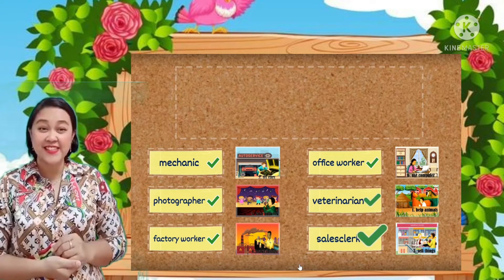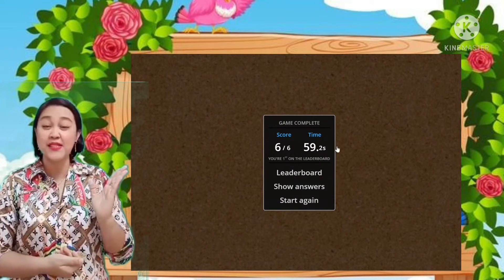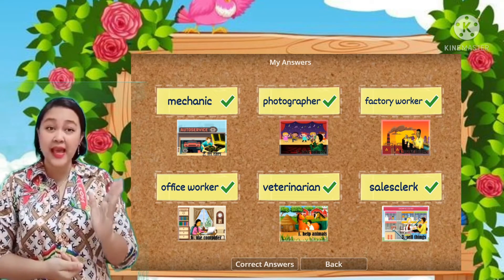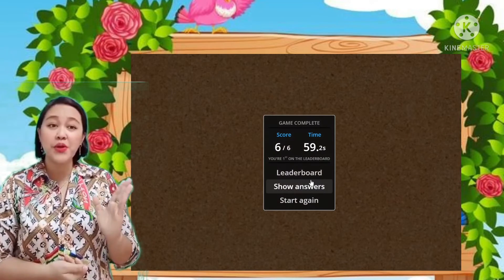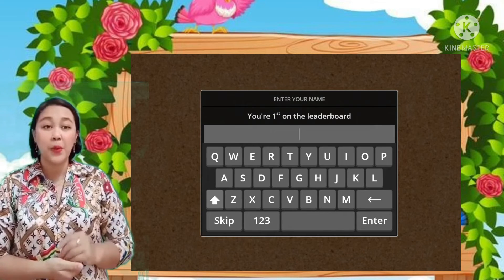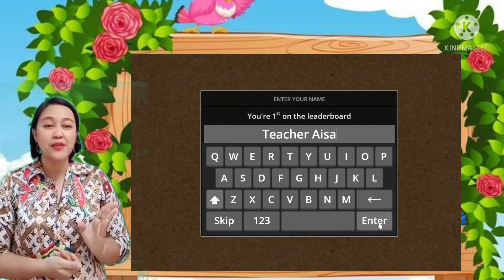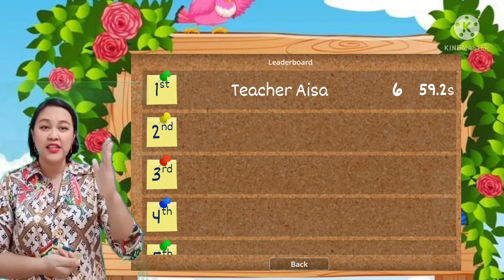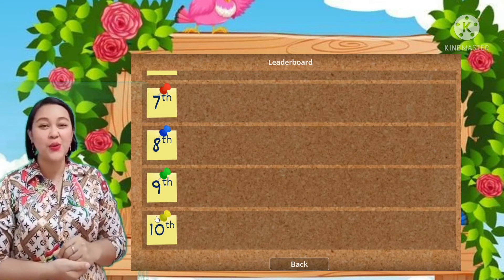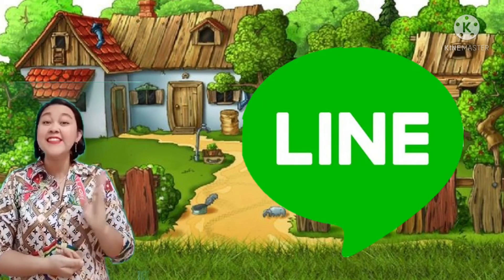Now let's check the answers. Alright, so we got a score of six. If you want to check your score, you can click your score and check it. We have mechanic, photographer, factory worker, office worker, veterinarian, and sales clerk. You can also type your name and just enter it. The scoreboard will show and it will be ranked 1 to 10. So who will get the high scores? What you will do is take a screenshot and send it to your line group.